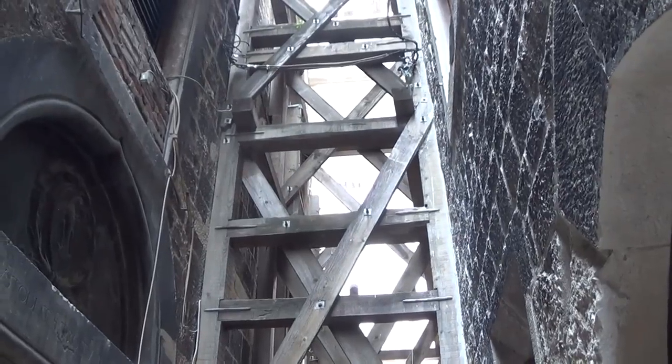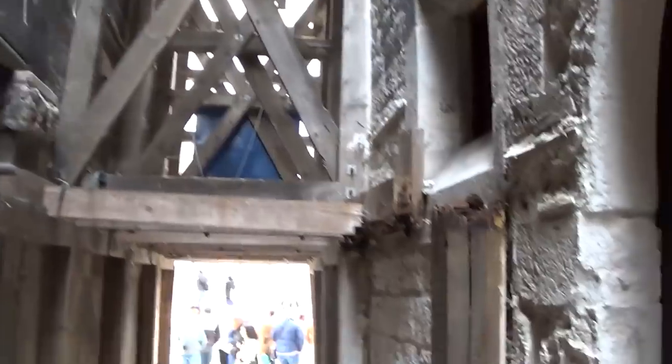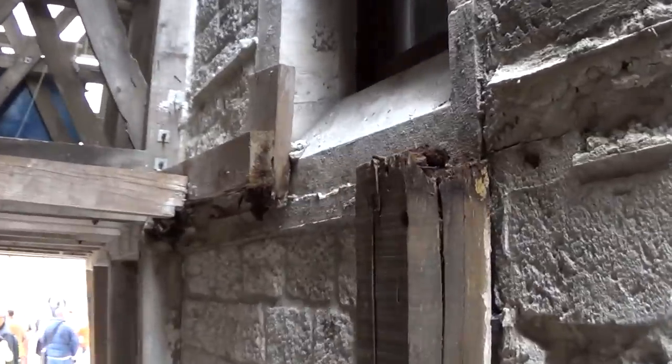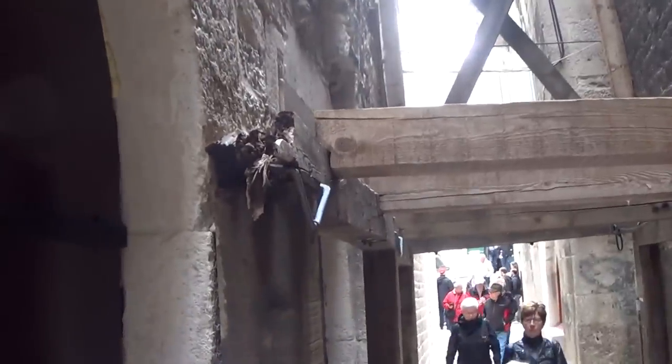My faith in the solidity of this woodwork holding us safe here is somewhat shaken by my noticing that this is rotten and has just collapsed. But it's safe as houses.